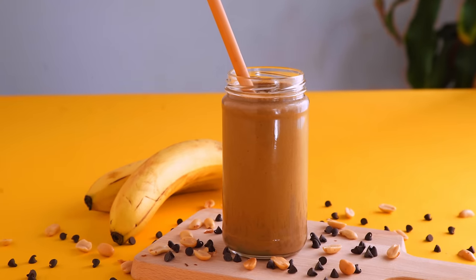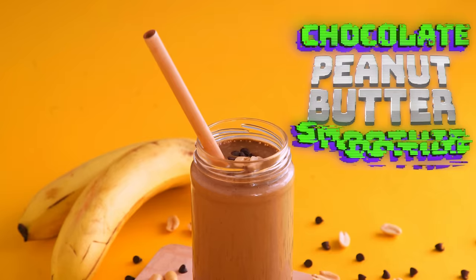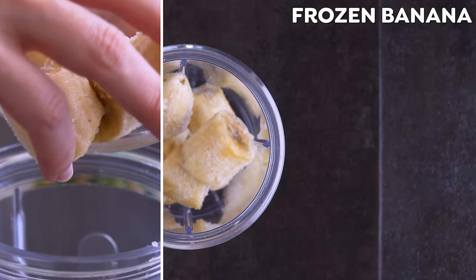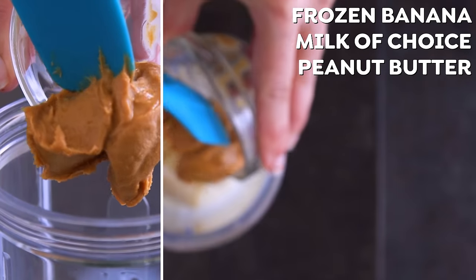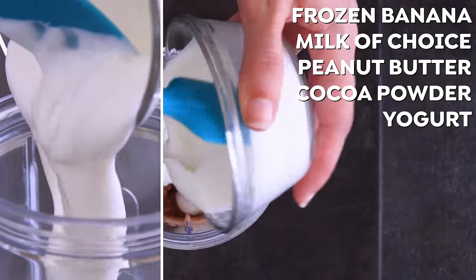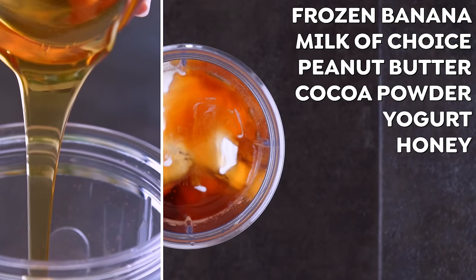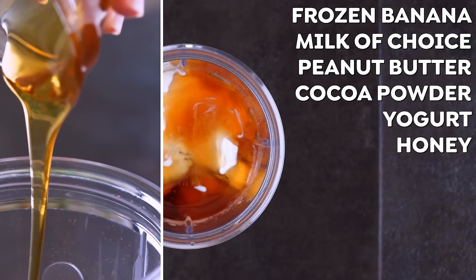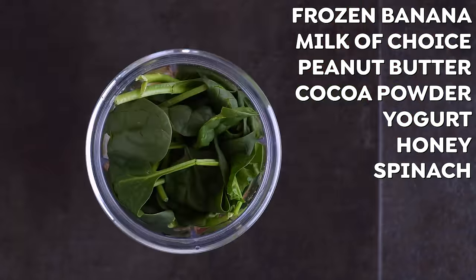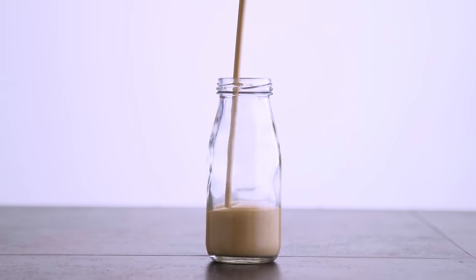Let's finish off with one that seems a little more indulgent, but it really isn't — Chocolate Peanut Butter Smoothie. It's frozen bananas for a creamy thick base, along with milk of choice, and then of course peanut butter, chocolate which is just unsweetened cocoa powder, yogurt which will add creaminess and some protein, and honey for sweetness, which is probably needed if that cocoa powder is unsweetened. But if your bananas were really ripe and sweet, you may be able to get by without. And why not throw in some spinach?